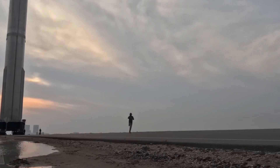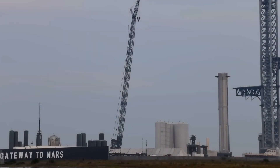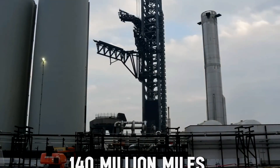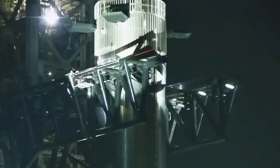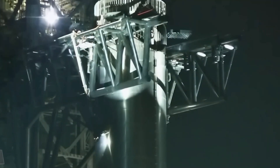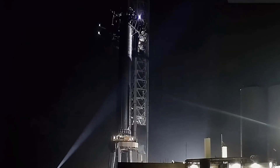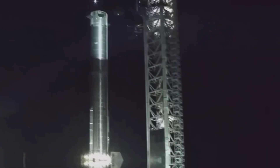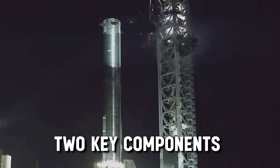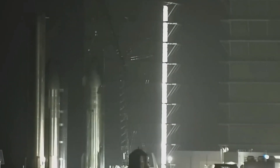Musk and his team of dedicated engineers are relentlessly pursuing the ultimate vehicle — one capable of traversing the daunting 140 million miles between Earth and Mars. This is a monumental undertaking, and SpaceX has no intention of backing down from it. There are two key components to this colossal transportation system, the most powerful launch vehicle ever devised.